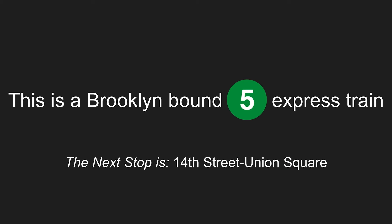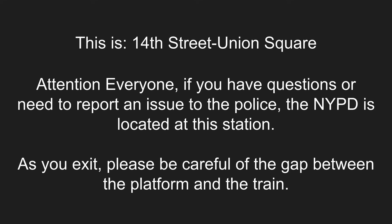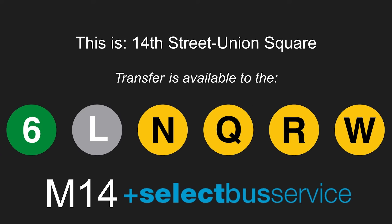This is a Brooklyn-bound 5 express train. The next stop is 14th Street, Union Square. This is 14th Street, Union Square. Attention, everyone. If you have questions or need to report an issue to the police, the NYPD is located at this station. As you exit, please be careful of the gap between the platform and the train. Transfer is available to the 6, L, N, Q, R, and W trains. Transfer is available to the M14 Select Bus Service.